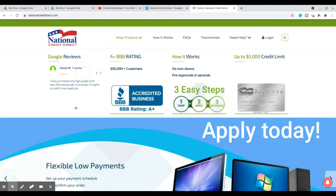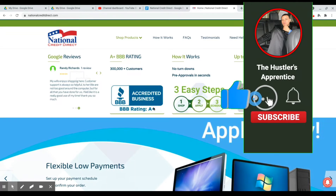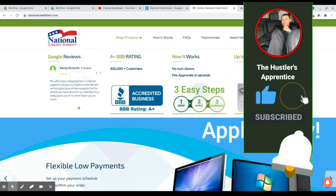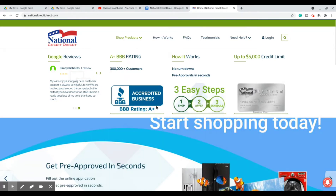How's it going, everybody? Welcome back to the Hustlers Apprentice channel. Once again, I am your host, JR. And if this is your first time tuning into one of my videos, make sure you guys hit that subscribe button along with the bell, so that way you receive all the notifications for all of my future videos that have content like this. So with that being said, let's hop right into it.